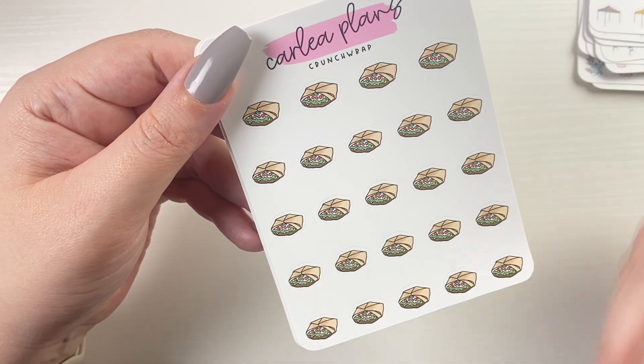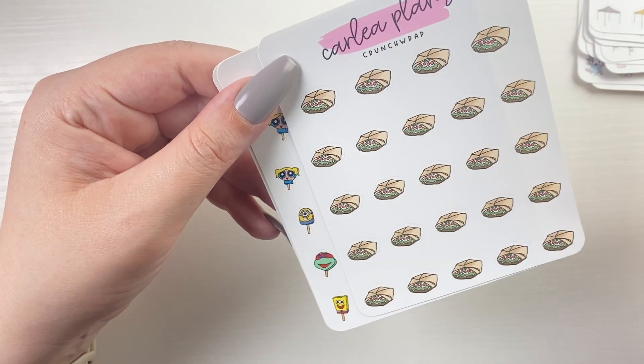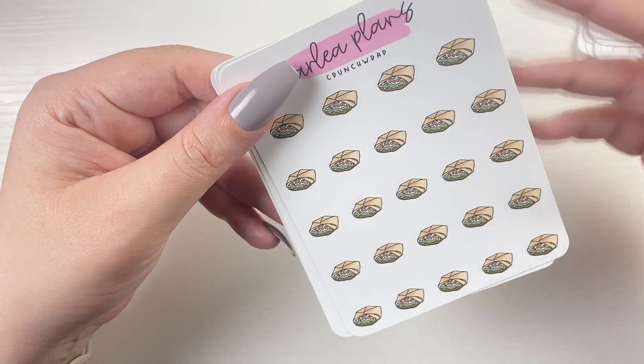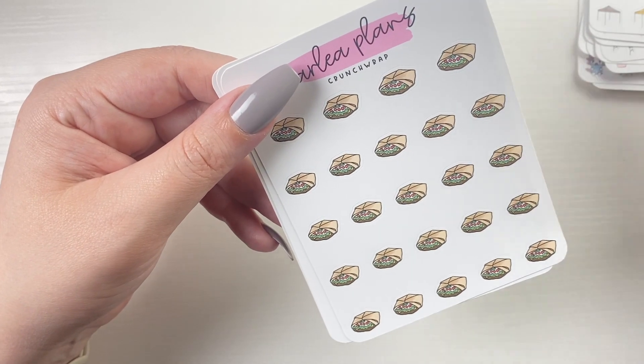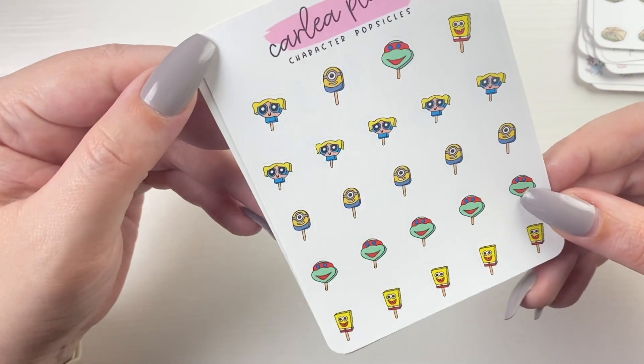Crunch wraps, because I have Taco Bell on the mind — these only come in solid. I'm used to saying colorways but these only come in solid. I didn't think it made sense to change the tomatoes to a different color, so those are solid as well as the character popsicles.